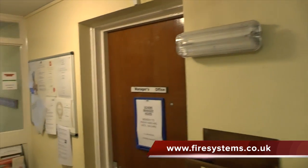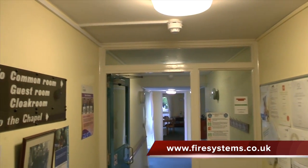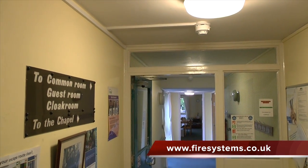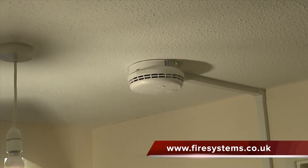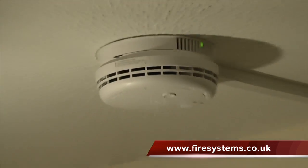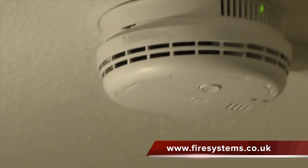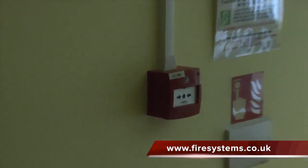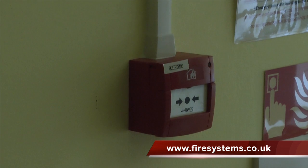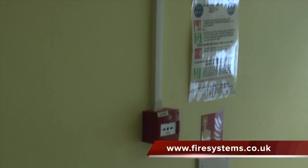What is commonly used is a stay-put policy. On hearing the fire alarm, the residents are told to stay in their rooms until the fire and rescue service arrives, if only the residents are affected in that zone. Therefore, the management of these establishments along with the fire and rescue service requires as much time as possible to deal with a fire alarm activation. This is why there has now been an amendment in the fire code specifying addressable fire alarm systems.